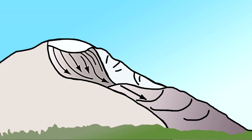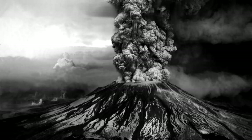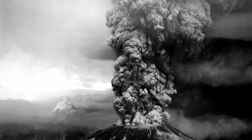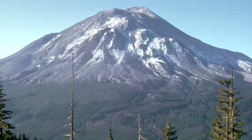Mount St. Helens released some of the built-up pressure in its magma system through explosions. These explosions sent rocks, ash, gas, and steam flying upward and outward at 300 miles per hour or more. This eruption dramatically changed the landscape.